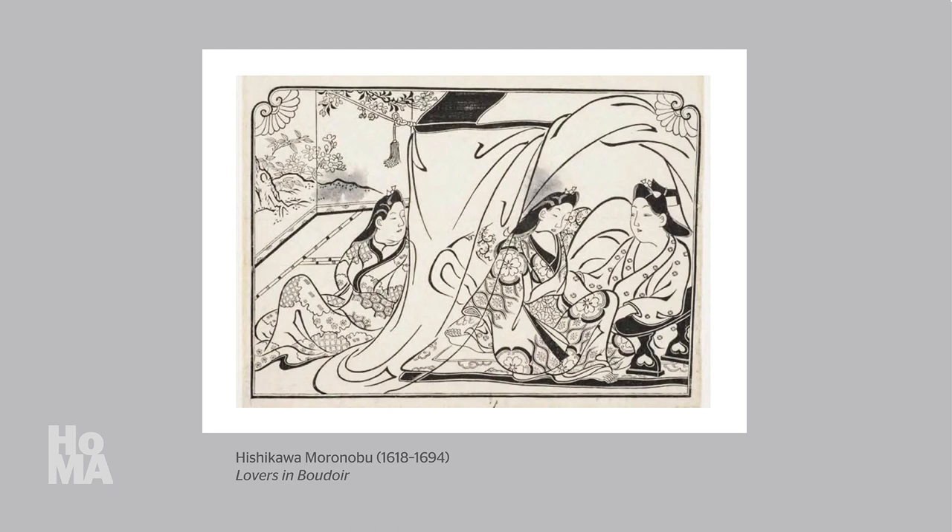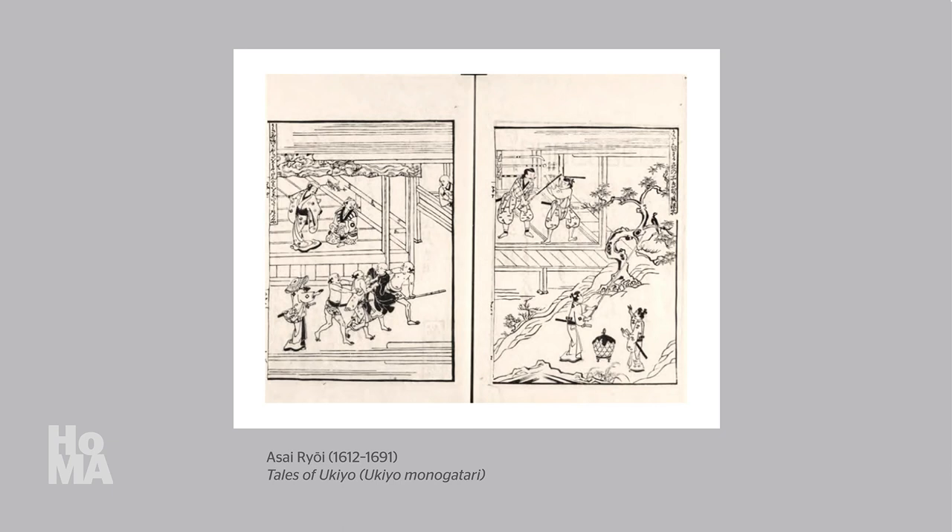Moronobu's focus upon common people, their daily activities, and their interest in simple pleasures closely aligned him with the author Asai Ryōi, who wrote this book, Tales of Ukyo, around 1661 to 1665.